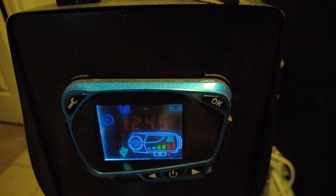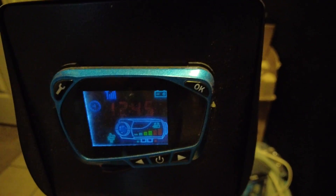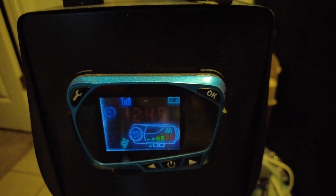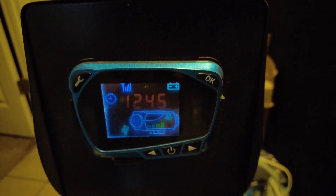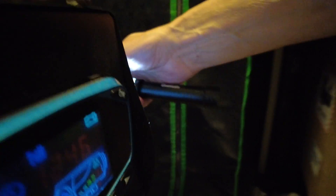I wanted to show you guys something real quick — this thing has been running for 12 hours and 45 minutes, running between 2.1 and 2.4 on the Hertz. I've had to adjust it, and that is how much fuel is left in the tank. I filled it up when I started, and 12 hours and 45 minutes later, that's all the fuel it used.